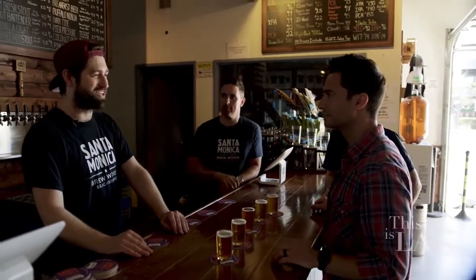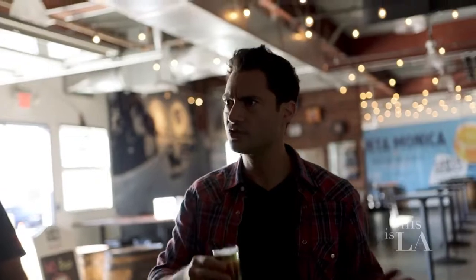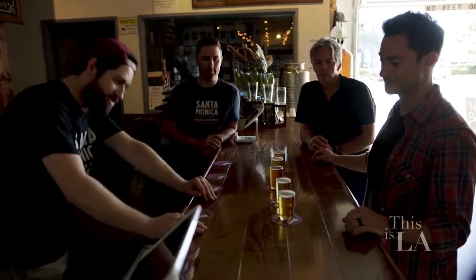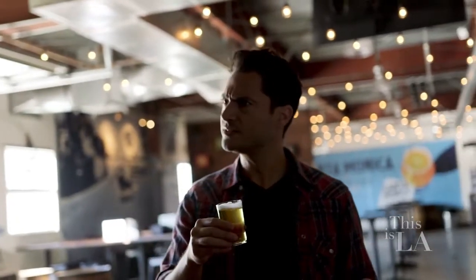Our 310 — it's our most easy drinking beer, I would say. It's crisp, like a light lager kind of style. That's super light. Last but not least is our IPA. It's a West Coast style IPA. Oh, that's really interesting — really smooth IPA. Yeah, that's really good.